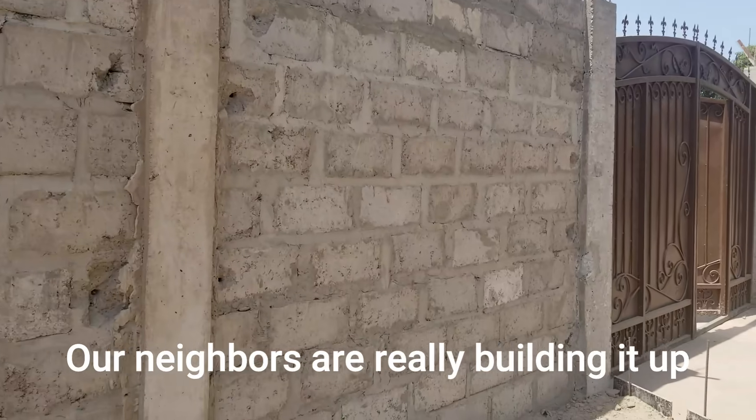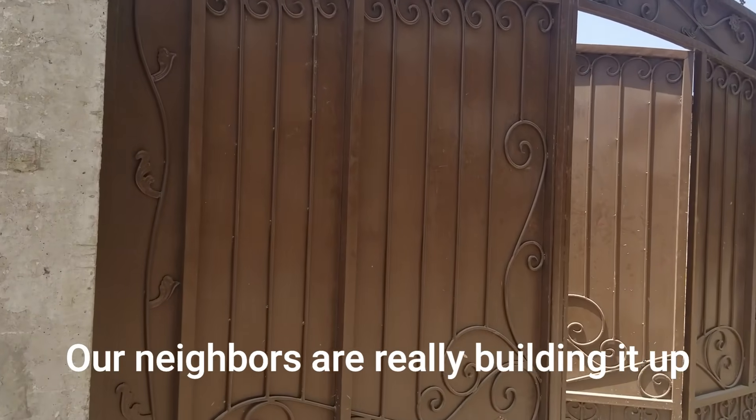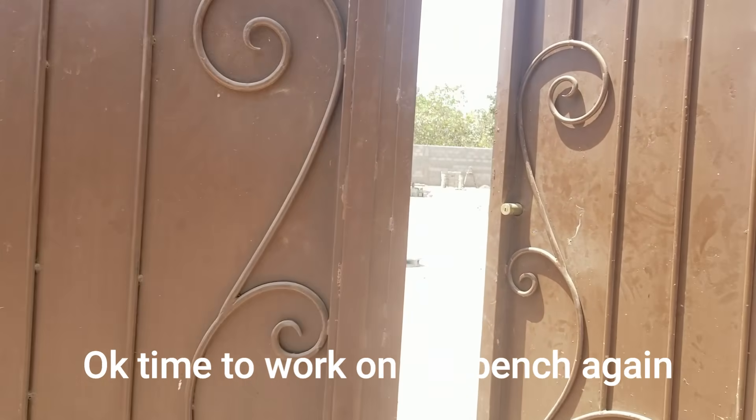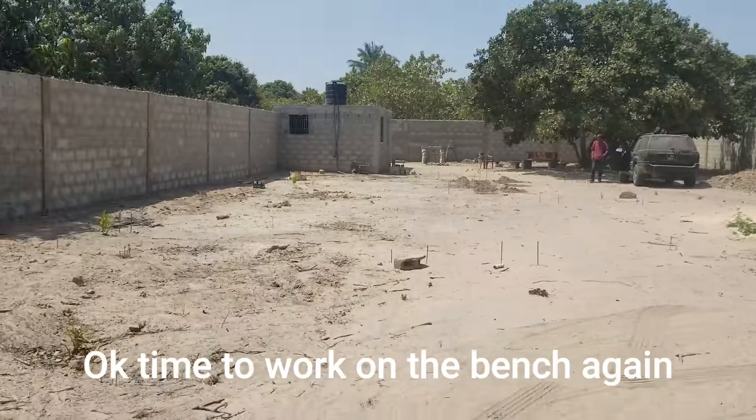That is what's going on, and just wanted to film that because we haven't been here for a while. We'll be back.